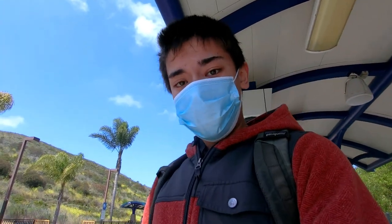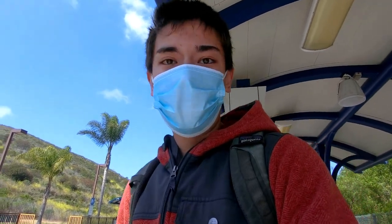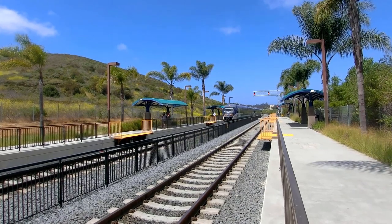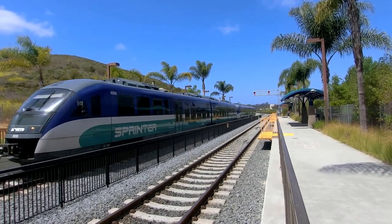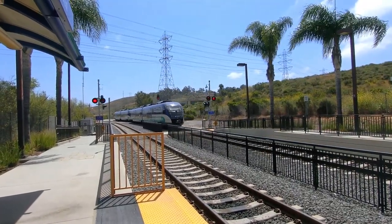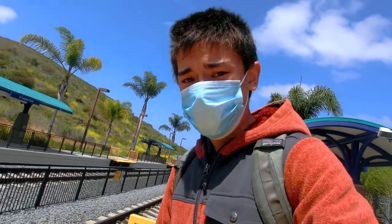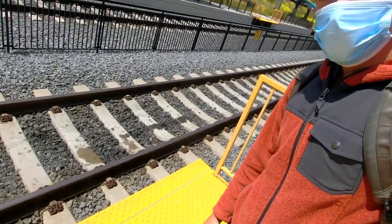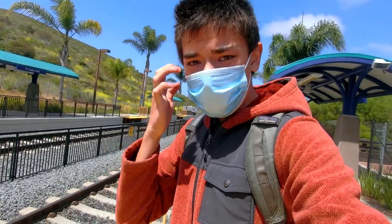Originally my video idea was to ride all 11 forms of transit in one day, but because of how schedules worked out, that's not going to happen. However, we are here at the Sprinter Station, which is a sort of light rail hybrid that operates on heavy rail tracks. Because freight trains still run on these tracks, the platforms weren't allowed to be as close to the rails as they normally would be due to clearance issues. So to solve this problem, Sprinter invested in these retractable gangways that close up at the end of service every day to allow freight trains to pass through unimpeded.